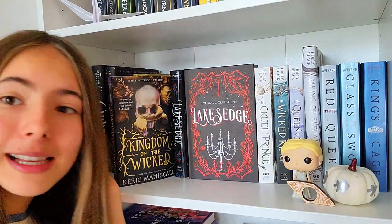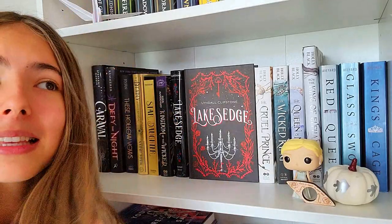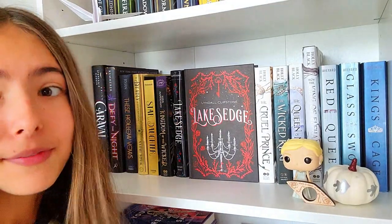Next, we have Kingdom of the Wicked. The main thing I liked about this was the vibes — that was it. The vibes. And then everything else was just not that great. I feel like it's very, very overrated.